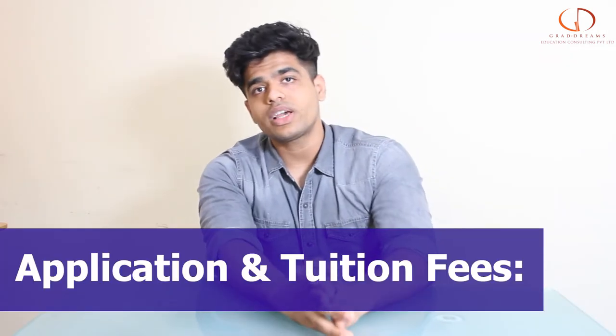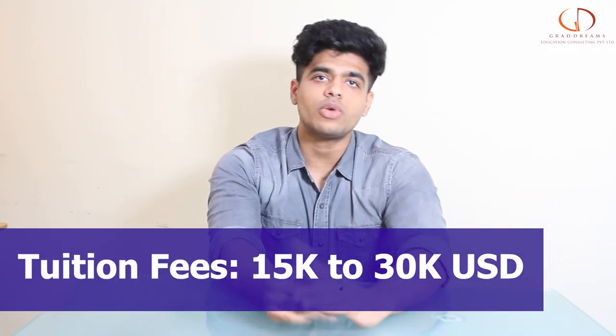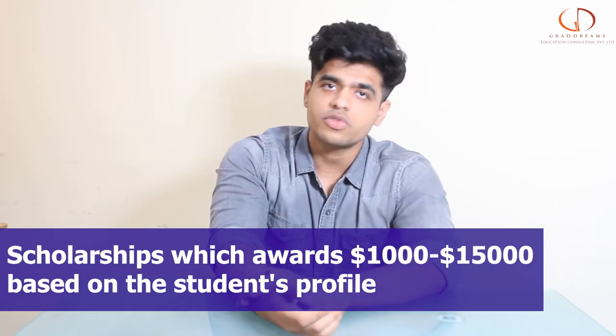When we talk about the application and tuition fee guys, the application fee is around 50 US dollars, while the tuition fee ranges between 15,000 US dollars to around 30,000 US dollars. This can be funded really well by getting a good amount of scholarship.